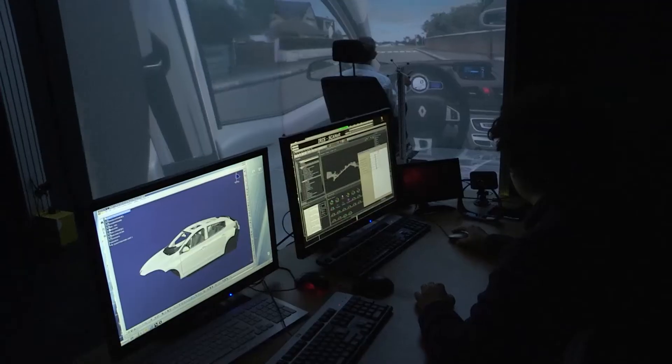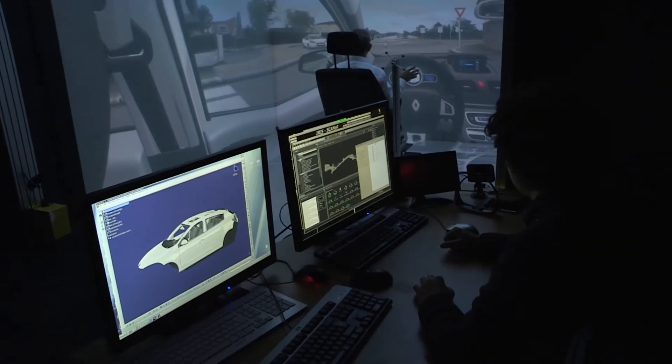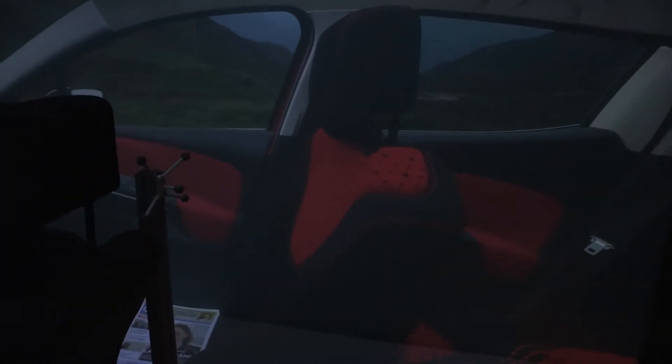We picked MACDYN because MACDYN already provided this proven system. For Renault, it was very important to have a system we were sure worked fine, very well, in an efficient way. We are not disappointed because with MACDYN we had, in time, a very good system and a lot of very efficient collaboration, especially concerning the colorimetric calibration.